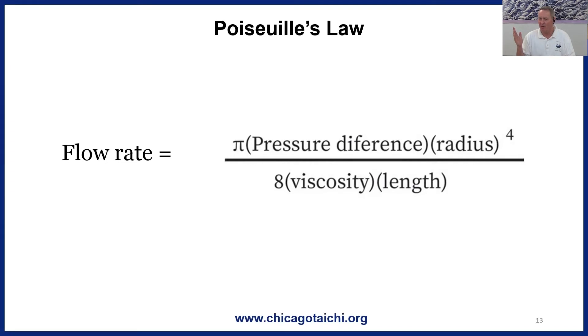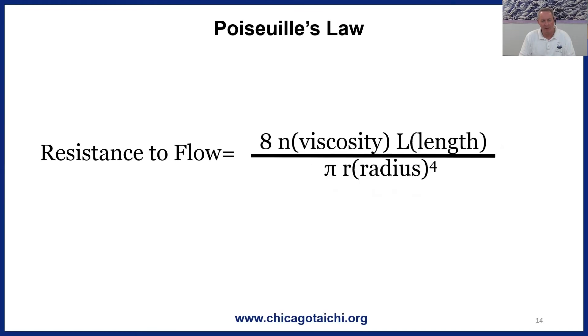What's two to the fourth power? 16. So if we increased any of the other factors by two, it would just increase the flow rate by two. But if we increase the radius by two, it increases the flow rate by 16. That is why the diameter of our arteries is the number one most powerful influence on both our circulation and blood pressure. We can flip this equation around and get resistance to flow, and resistance to flow will also equate with increased pressure — in the cardiovascular system, blood pressure.